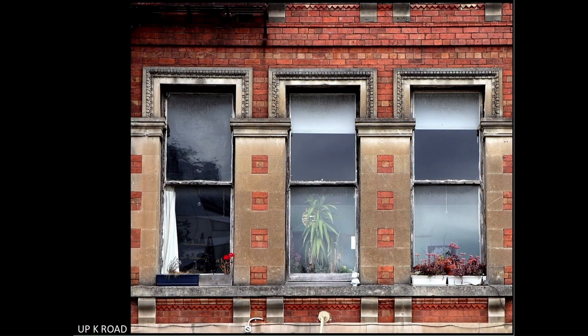Up K Road. Well seen. The framing is excellent here with the image cropped so that the left and right sides are even, and the horizontal lines are level top and bottom. The fact that you've seen the differences in the three windows makes the shot — the left window has a curtain pulled back to the left and the middle window has a tall plant in it, which all help to make the image work.